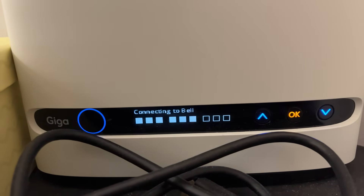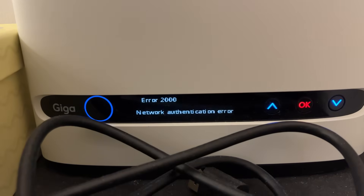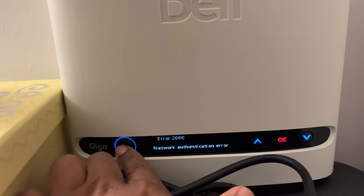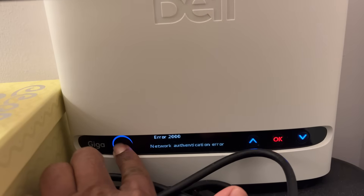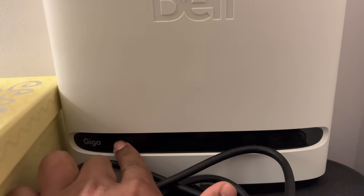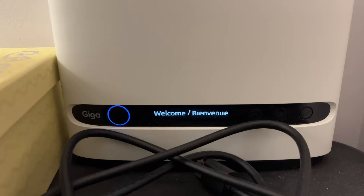First, I went ahead and switched off the power and switched it on — even then the problem still remained. Then I tried to reboot: you can press and hold the button here, and it should reboot like this. In my case, even after rebooting, this error was still there.